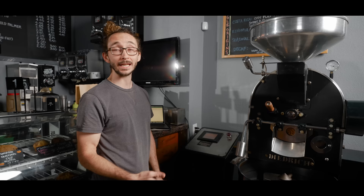It's easy to get into home roasting, though, because you can do that on anything. I mean, you can really do it with a frying pan.